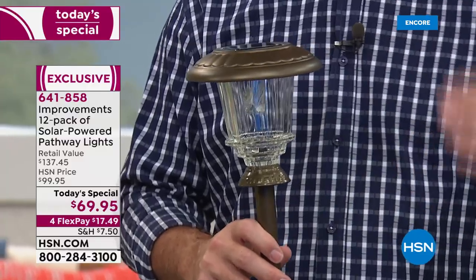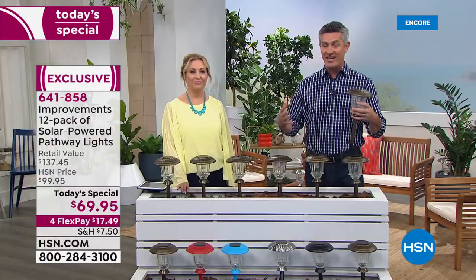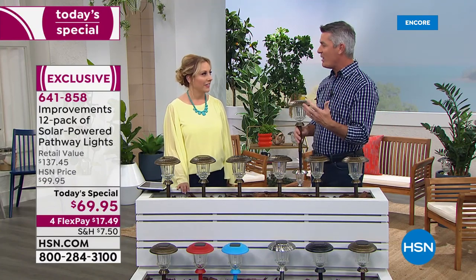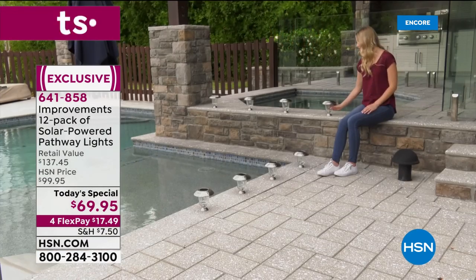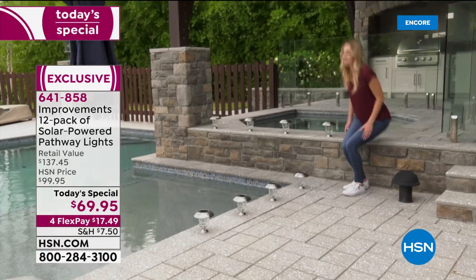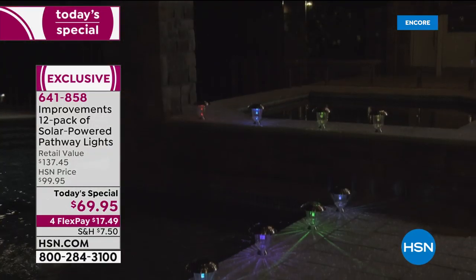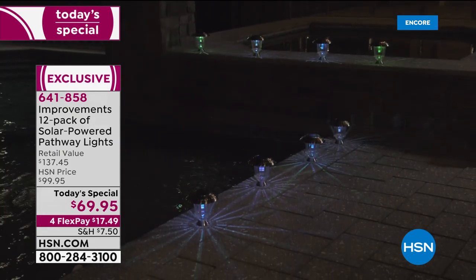You might want to put six in the front yard and six in the back, or picture six lights on either side of your driveway or front walkway. We're responding to the viewer — people always wanted more lights, and now you can get a full set of 12. It sounds like a lot when you say 'a dozen' — and we have never done this before.